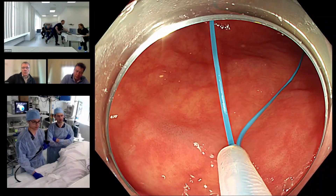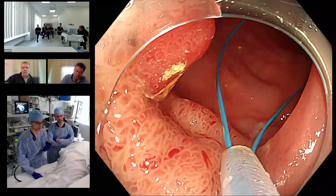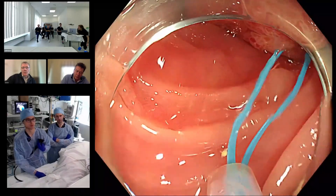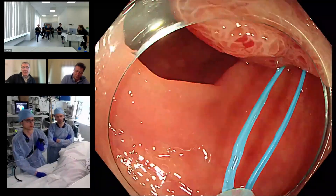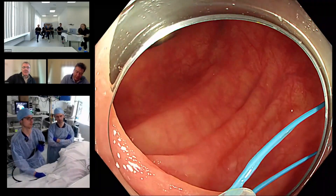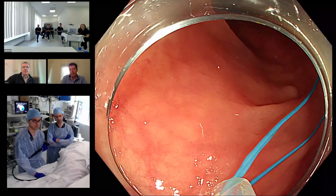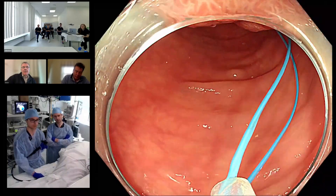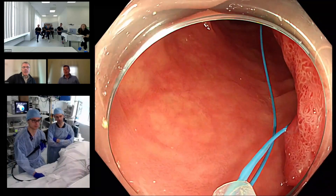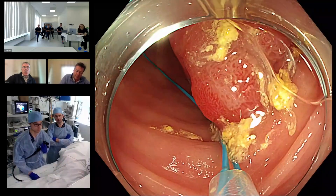Is that fully open? David, can I ask a question? I always find the endoloop kind of frustrating to work with. Can you maybe later talk us through your tips and tricks to place it in a less frustrating way?